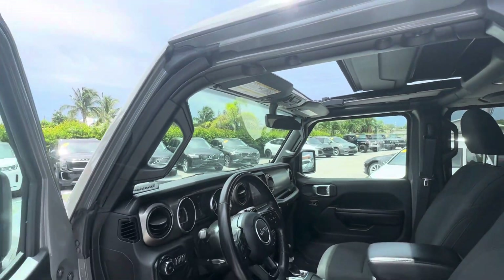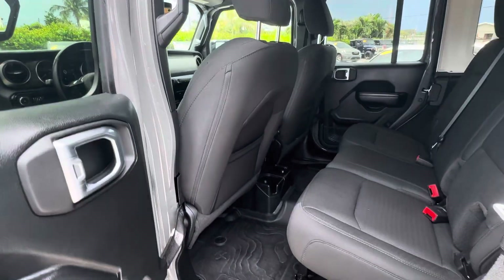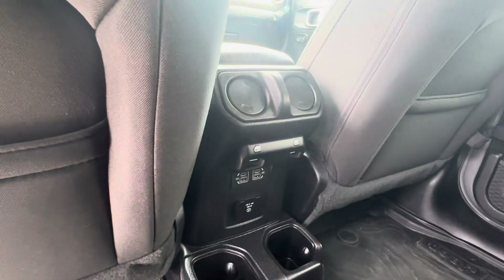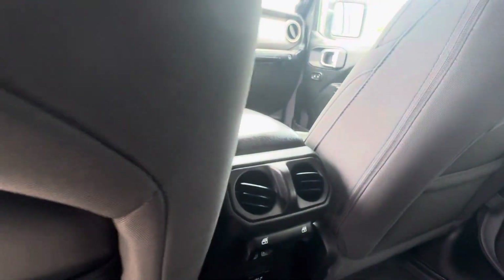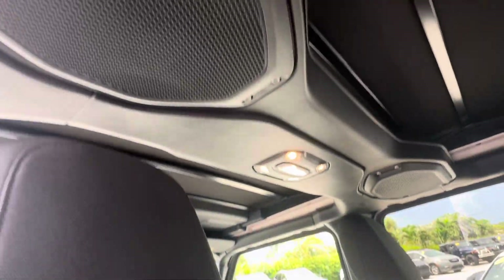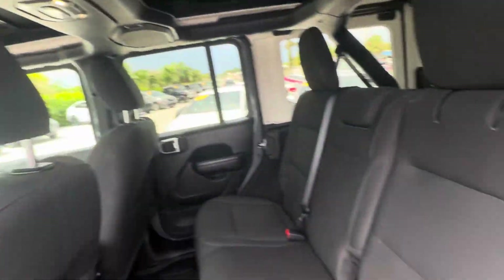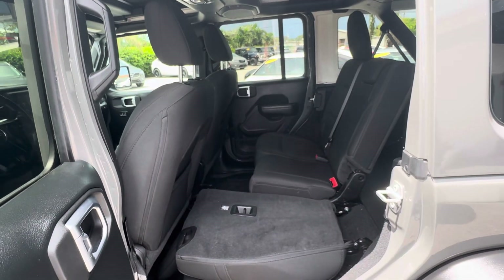Coming around, I'm going to show you the back. Plenty of room back here for adults. Child seats if you have little ones, cup holders below, power outlet and power window switches. You also have your AC vents so that your passengers are not left behind. You've got your Alpine audio system with speakers in the roof bar and subwoofer, which I'll show you in a minute when we get to the cargo area. Your seats do fold down with collapsible headrests, so you do have room for storage and passengers.